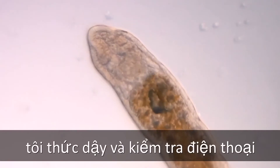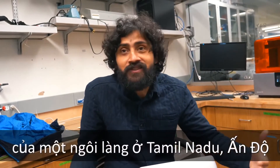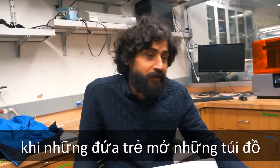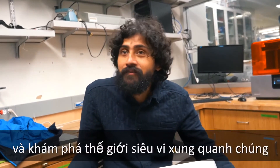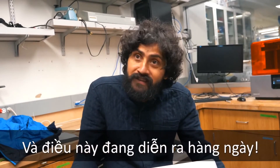So I woke up today and I checked my phone, and I saw this picture of a village in Tamil Nadu, India, of kids opening up these pouches and exploring their microscopic world around them. And this happens every single day.